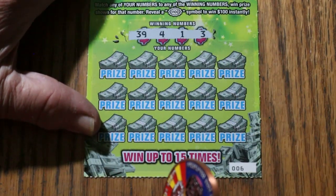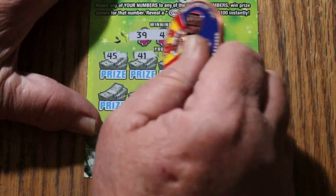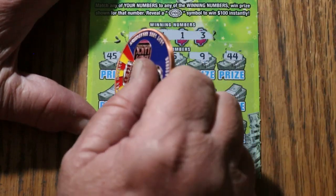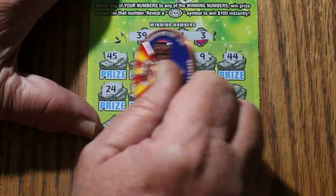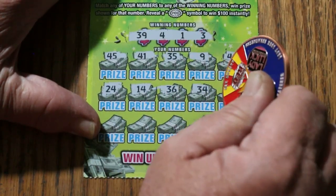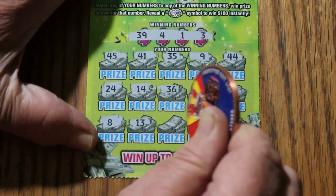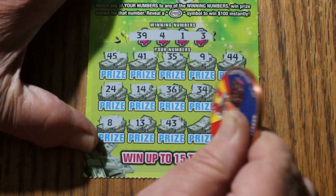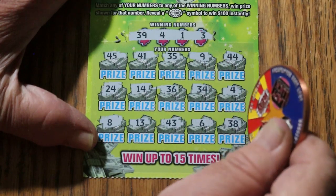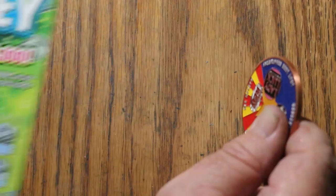Ticket 006: 39, 4, 1, and 3. 45, 41, 35, number 9, 44, 24, 14, 36, 34, number 4 — and we have a match! 8, 13, 43, 6, and 38. So just number 4. Five bucks on this one.